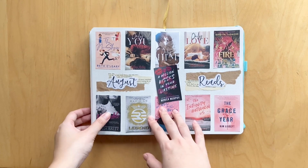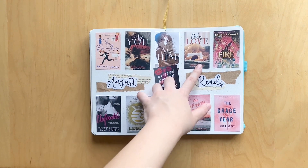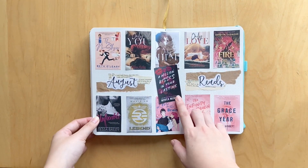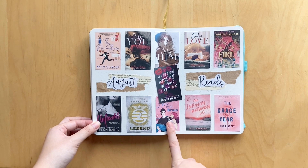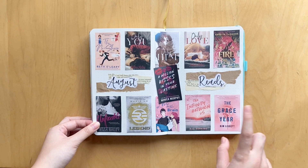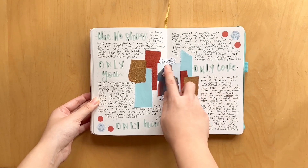Here are the books I read for August: The No Show by Beth O'Leary, Only You, Only Him, and Only Love by Melanie Harlow, Fire by Kristin Cashore, A Million Kisses in Your Lifetime by Monica Murphy, Unfixable by Tessa Bailey, Legend by Marie Lu, Love on the Brain by Ali Hazelwood, The Infinity Between Us by NS Perkins, and The Grace Year by Kim Liggett.